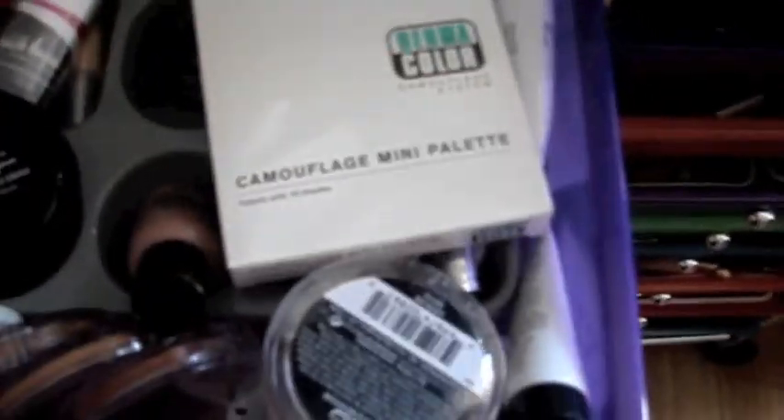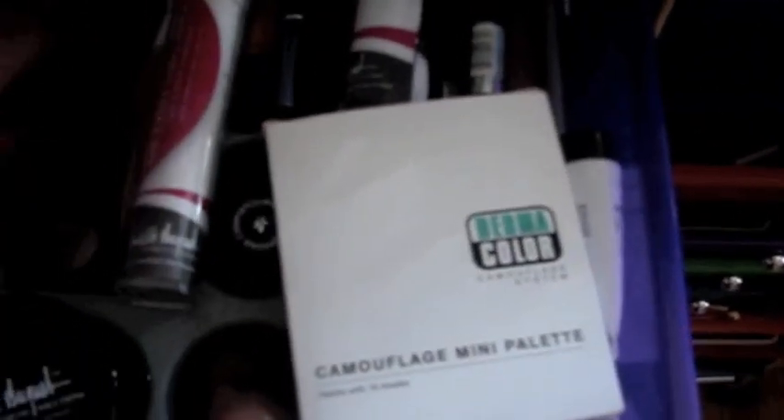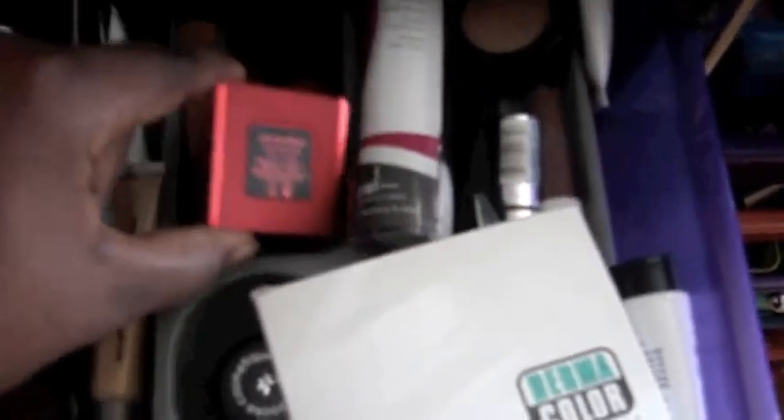Next is my concealer drawer. I have this YBF palette right here which is a concealer palette that I will be featuring in an upcoming giveaway for you guys. There's my Victoria's Secret palette. These are my go-to concealers — Smashbox, Vapor Organic Beauty, my MAC Pro Longwear concealer, a YBF color corrector in yellow, and just a camouflage palette with various brands.